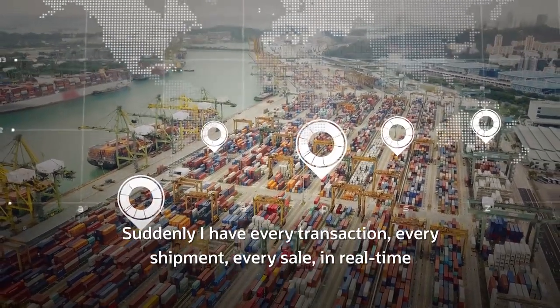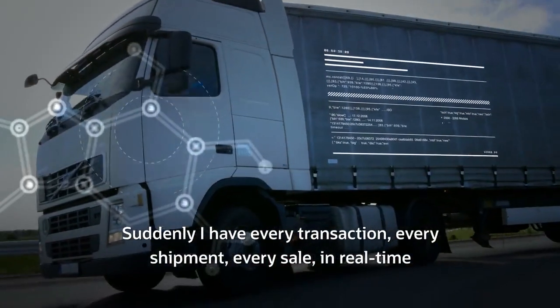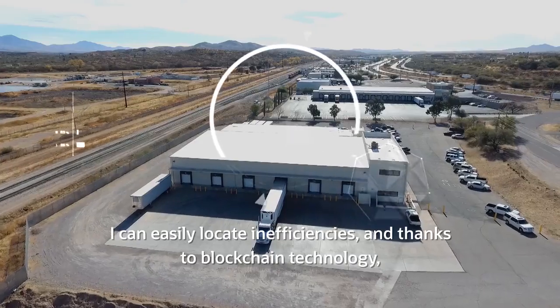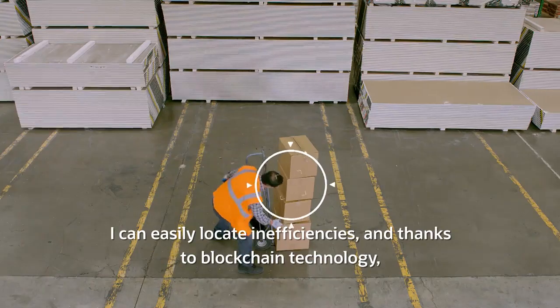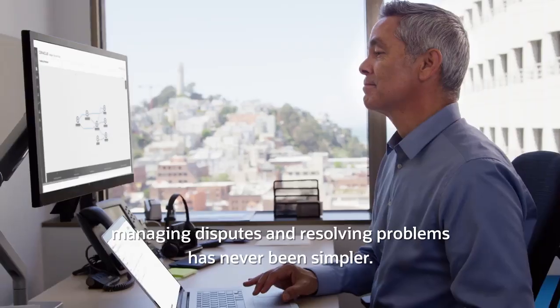Suddenly I have every transaction, every shipment, every sale in real time right at my fingertips — in aggregate or on an individual basis. I can easily locate inefficiencies and thanks to blockchain technology, managing disputes and resolving problems has never been simpler.